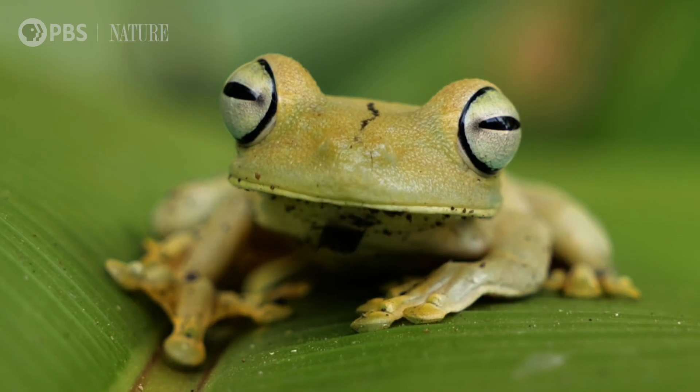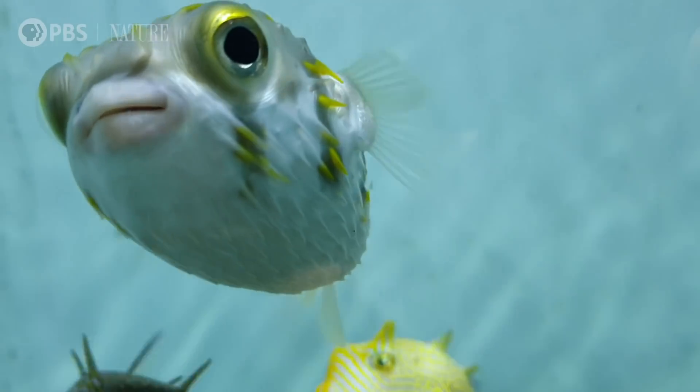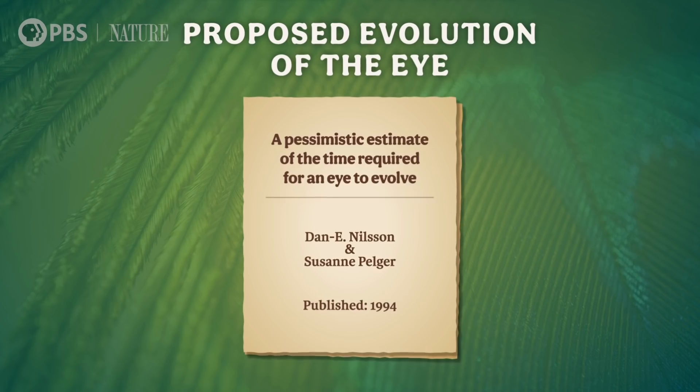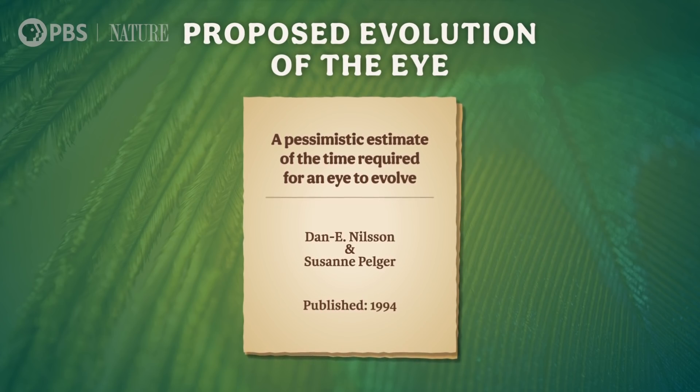Eyes, especially ones as tricked out as what mantis shrimp have, might seem to be an overwhelmingly complicated structure to have evolved. In fact, many animals that live exclusively in underground habitats like caves have evolved to have little or no sense of vision, likely because eyes are too expensive to maintain if they're not being used. But even though evolution doesn't always lead to more complexity, eyes are one of the best examples of how tiny changes in structure and function can build into sophisticated traits over time. In 1994, Swedish zoologists Dan E. Nilsson and Suzanne Pelger proposed a sequence of events where a camera-type eye evolved from a light-sensitive patch of photoreceptors in, well, the blink of an eye, evolutionary history-wise.